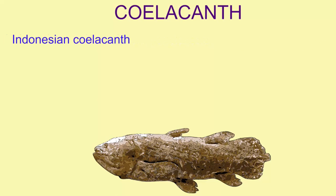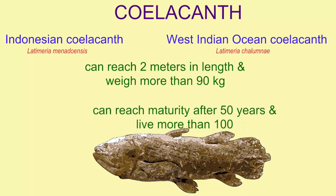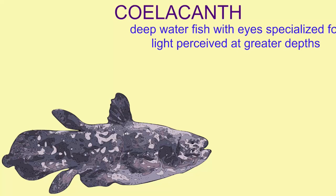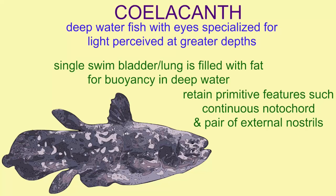The two modern species of coelacanth are the Indonesian coelacanth and the West Indian Ocean coelacanth, which is critically endangered with extinction. They are large fish, which can reach more than two meters in length and weigh more than 90 kilograms. They can require decades — more than 50 years to mature — and can live more than 100 years. Coelacanths are deep-water fish whose eyes are specialized for perceiving light at greater depths, and the swim bladder or lung — coelacanths just have one — is filled with fat for buoyancy in deep water, unlike the lungfish which use their pair of lungs to take oxygen from the air.